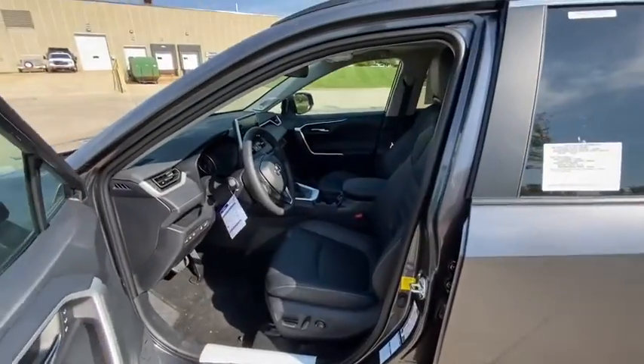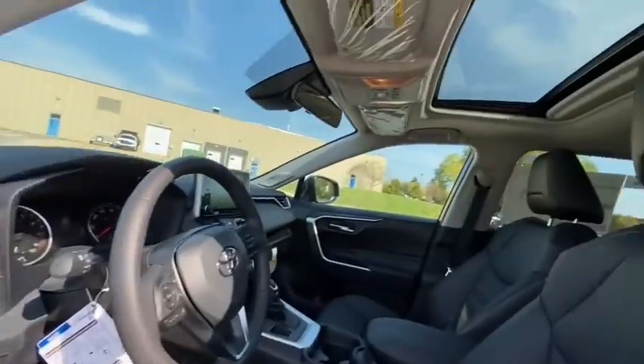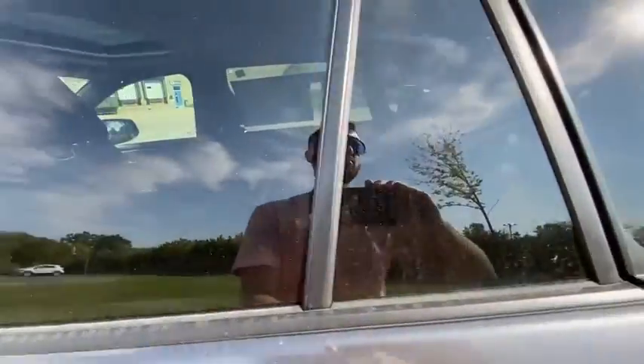Power windows, brake assist, panic alarm, remote keyless entry, tachometer, overhead console, power moonroof, power driver's seat, rear window wiper.